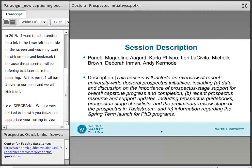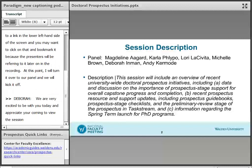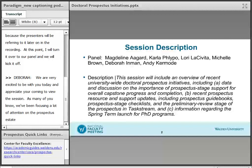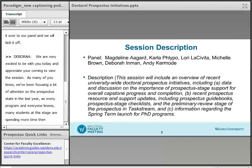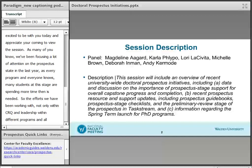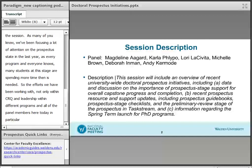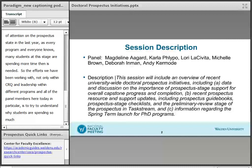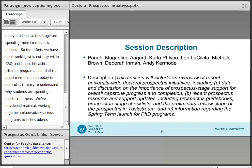As many of you know, we've been focusing a lot of attention on the prospectus stage over the last year. It is at the prospectus stage that many of our students are spending much more time than is needed. One of the real efforts we've been working on — not only within CRQ, but with RPAC and leadership within different programs and all of our panel members — is to understand why students are spending so much time there. We've developed materials collaboratively across programs to help students have better guidance and understanding of the expectations of the prospectus versus the proposal.